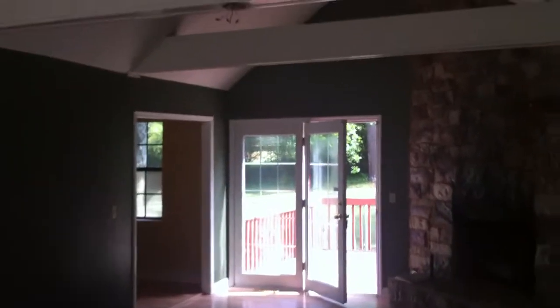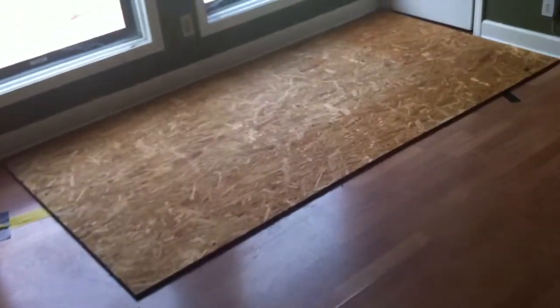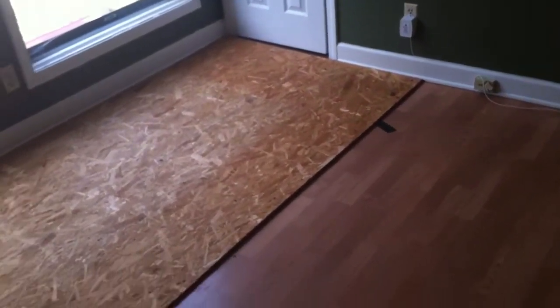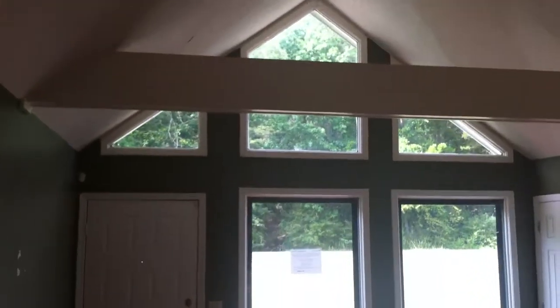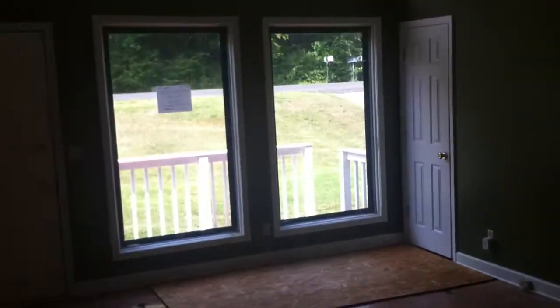I'm here at 2318 Lions Lane and as you walk in you notice this tall vaulted ceiling with the exposed beams. This large stone fireplace over here in the corner. The living room is laminate floor. There's one little spot up here — they have this plywood board screwed down to the floor. I'm not really sure what that's covering up. But if you also look back to the front door, you have all these large windows letting plenty of natural light.